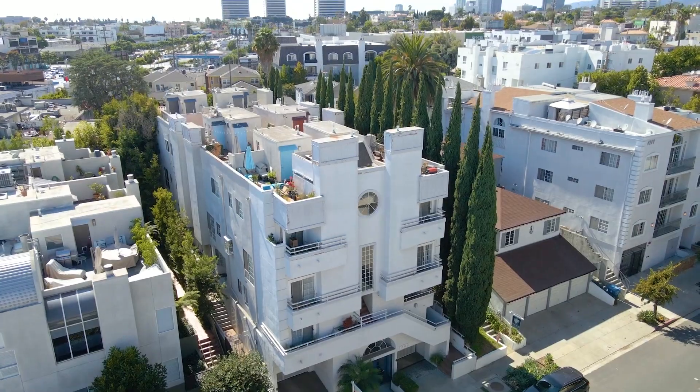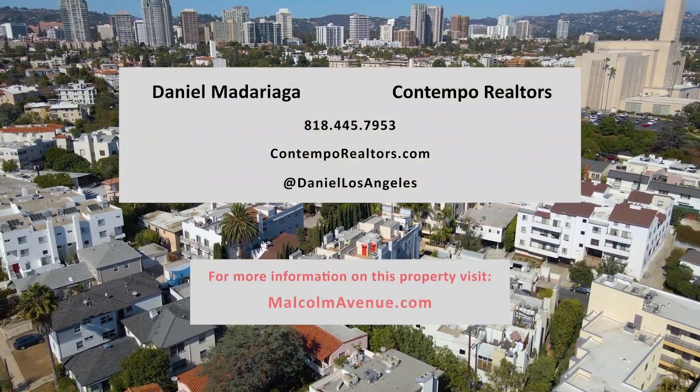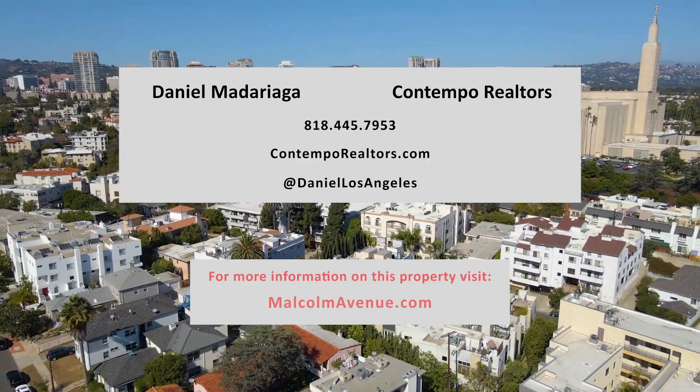So if you're looking for a move-in-ready condo that has a private rooftop deck, all at a great value, this just might be the home for you.